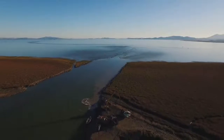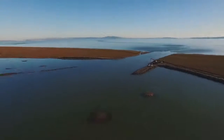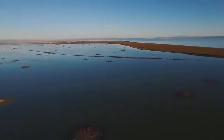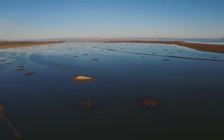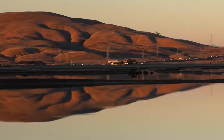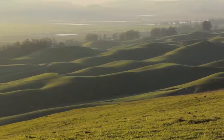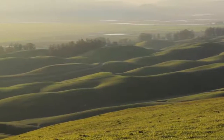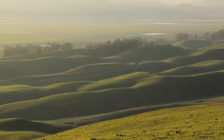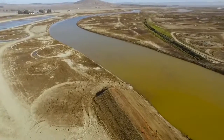But a sea change is happening here at Sears Point, where a 1,000-acre tidal marsh restoration project is evolving. Sonoma Land Trust purchased the property in 2004 with the idea of restoring the land on a watershed scale, from the rolling hills of the uplands all the way to the bay.